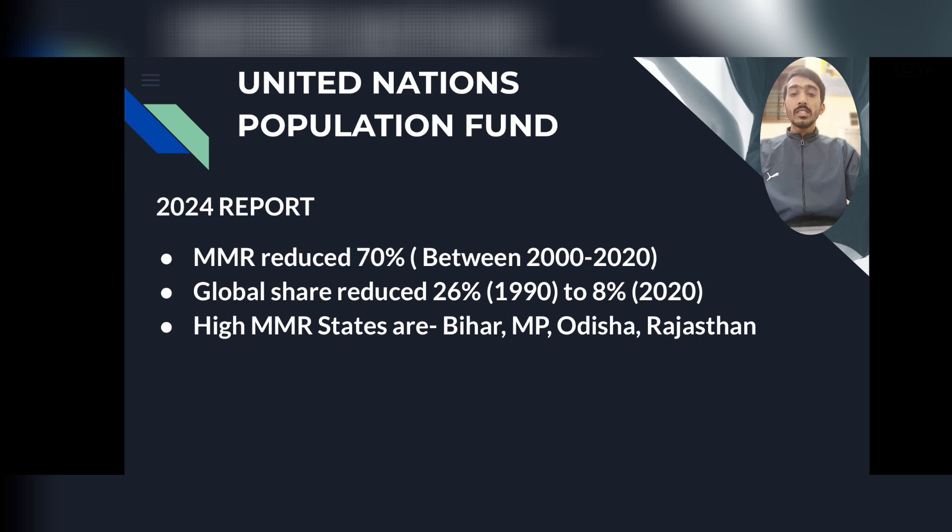Looking at the higher MMR states in India, they are Bihar, Madhya Pradesh, Odisha, and Rajasthan.